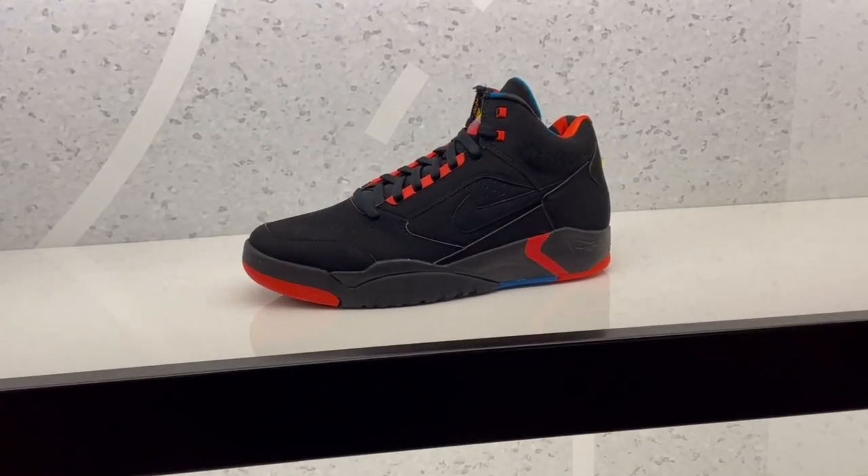Foot Locker didn't have anything. I thought they had the Jordan 4 Red Thunders but it was a different shoe — there were some cool grays that kind of looked like Cool Gray 11s if you were squinting from a distance. I thought I'd come up early but no. We're heading to Shoe Palace just in case they have the Yeezys. I'm a little late — I should have come right when it opened — but who knows, maybe they have something.